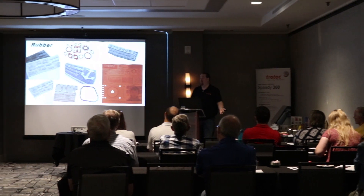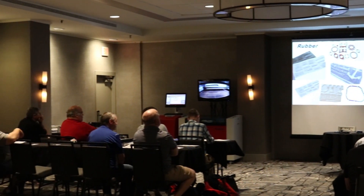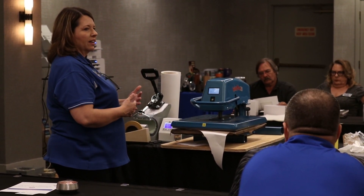The concept of the seminar came from a few people from Iconyx, from JDS, and from Trotec. We got together and decided it'd be a good idea to put on seminars that show the three decorating technologies: sandblasting, lasering, and sublimation.